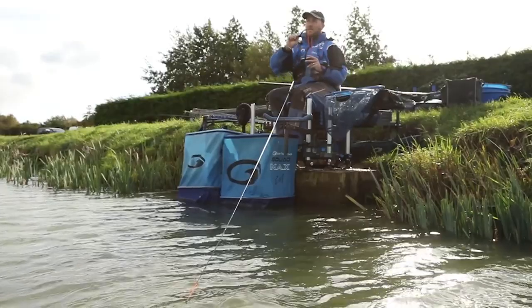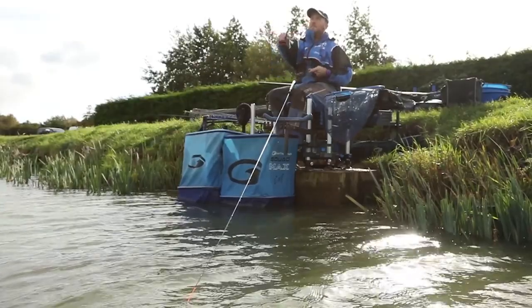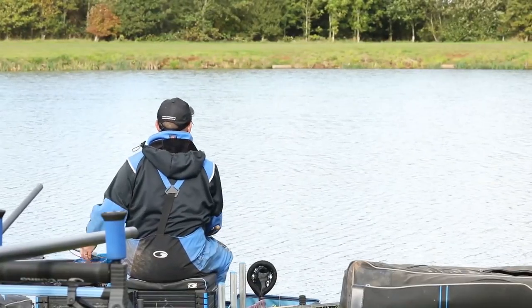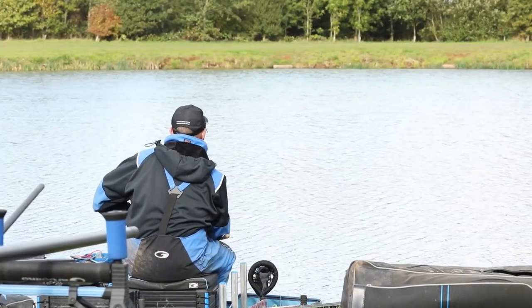Let me talk you through my bomb and waggler setup. Fishing the waggler today at Manor Farm, we're going to look to fish through the water but fish on the deck, so you're going to ping pellets over the top and have your waggler set at full depth. It's quite important to have your shot strung out and therefore maximise your opportunity of catching fish through the water. The rod of choice is the Essential 11-foot 6 match carp — a fantastic bit of kit, it'll never let you down.